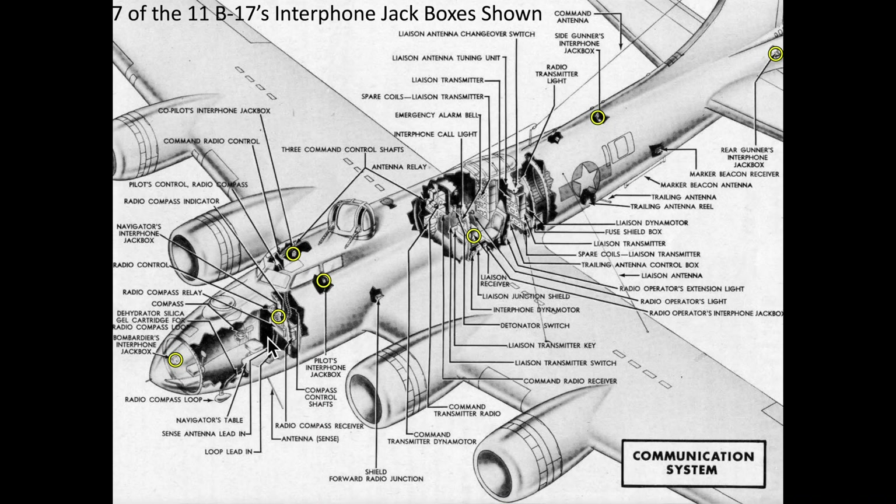Seven of the 11 B-17 interphone locations are identified on this graphic.